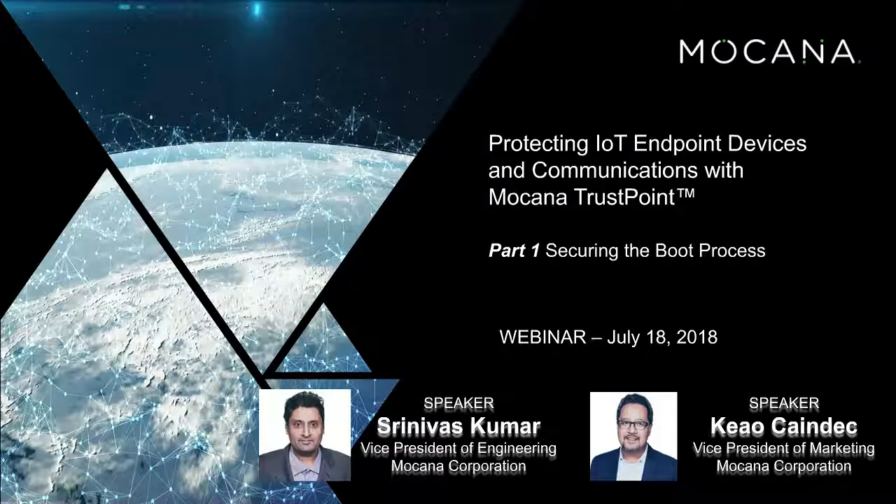Specifically, we'll be talking about securing the boot process. This is the first in a series of three webinars where we'll be talking about different aspects of hardening and protecting endpoint devices — things such as securing the boot process, authentication and identity management, and also communications.